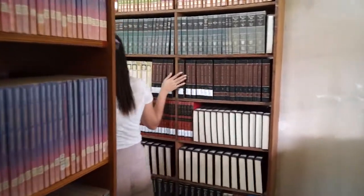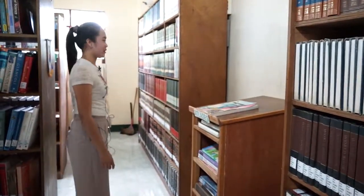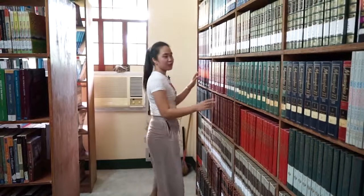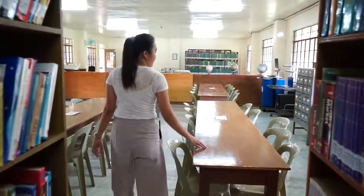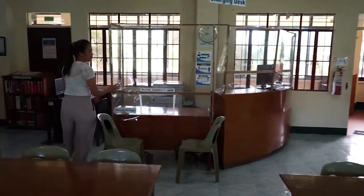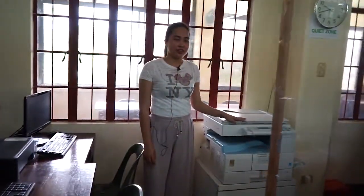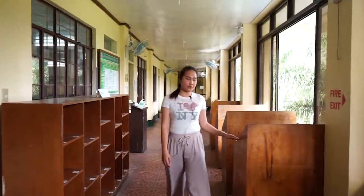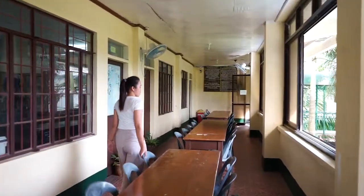We also have the reference section with atlases. This area is also for the reference section. The reading area accommodates 45 library users. This is the table of the library staff, and this is the photocopying corner. These carrels are used by students for individual study purposes. This reading area can accommodate 30 library users for group discussion.